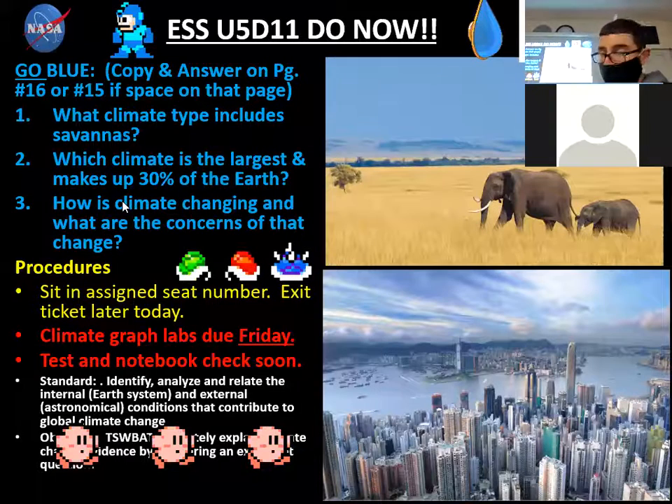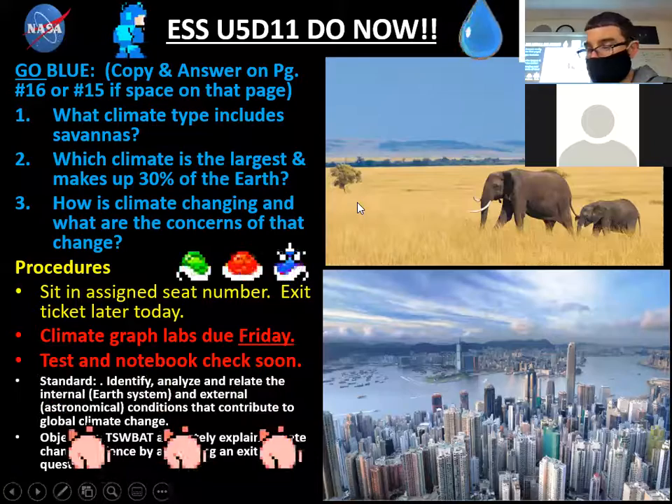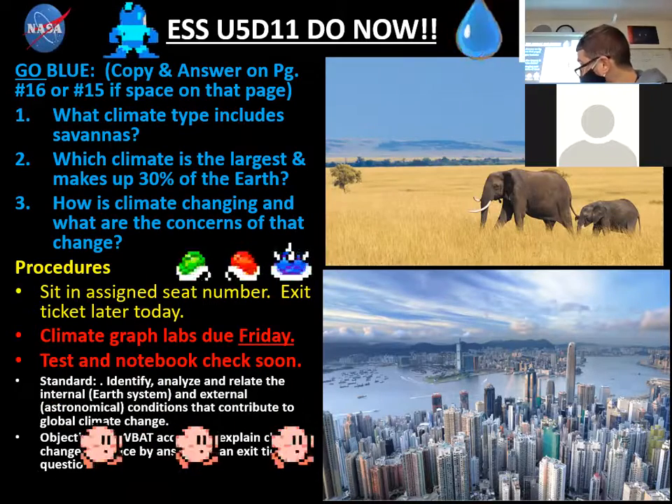Again, guys, if I go a little too fast, you've got to make sure you take pictures and get these as we go along. We've got our Go Blue on page 15 or 16.